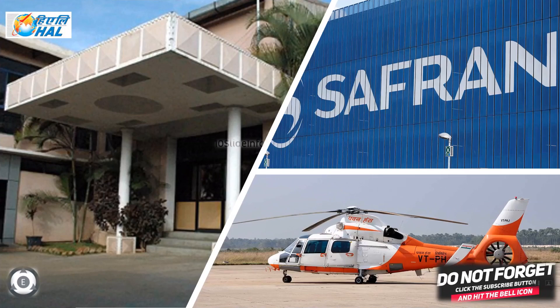This was an update on the commencing date of the long-delayed HAL-Safran joint venture for maintenance, repair and overhaul of helicopter engines.